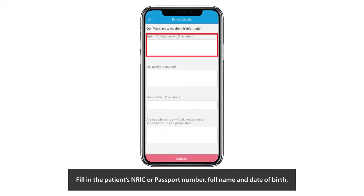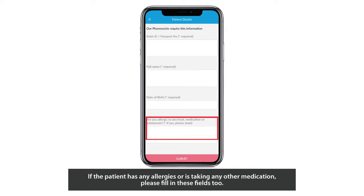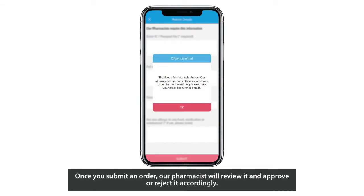Fill in the patient's NRIC or passport number, full name, and date of birth. Please ensure that the details provided are the same as those stated on the prescription. If the patient has any allergies or is taking any other medication, please fill in these fields too. Let us know if you have any other remarks such as your time of availability and so on. Once you submit an order, our pharmacist will review it and approve or reject it accordingly. You will be notified via push notification and email once the pharmacist has responded.